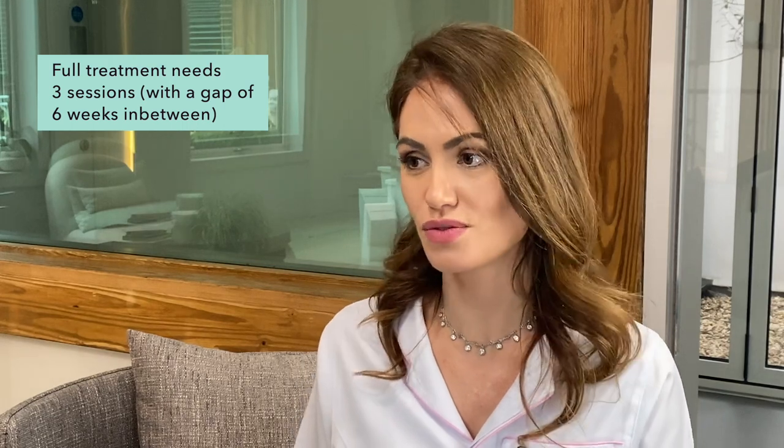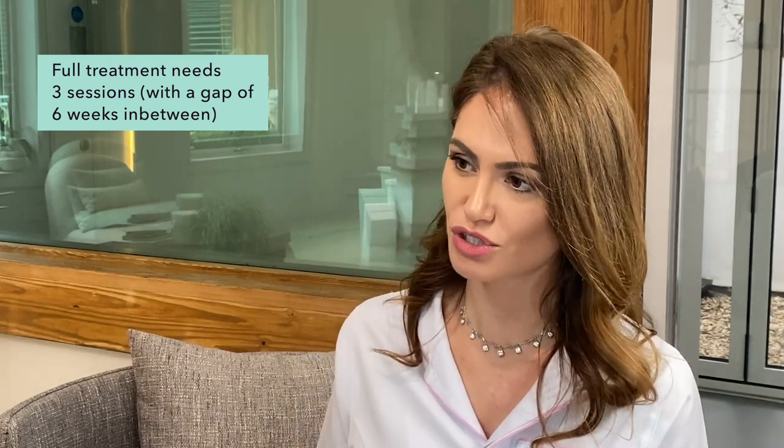Today we're doing the face and the neck — this is my problem area. I've done a non-surgical facelift and a few different things, but I'm really looking forward to seeing results around my neck area. This is the first of three treatments. We recommend one course of three sessions with a gap of six weeks in between to allow yourself to repair.